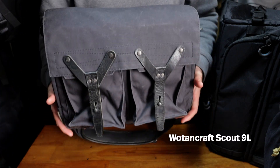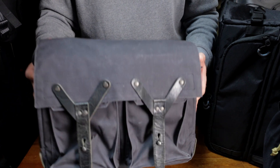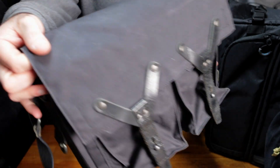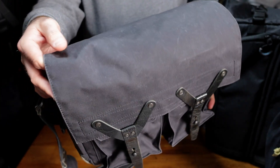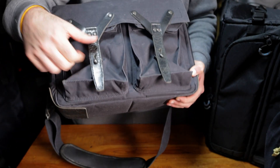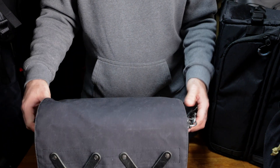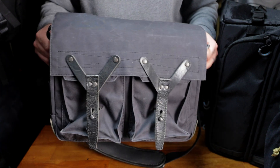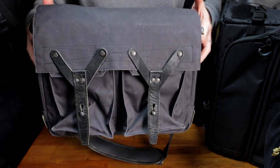The next one is from Wotencraft — the Wotencraft Scout 9 liter. This is one of my favorite bags I've ever used. I really love Wotencraft's stuff; I dig their aesthetic. It's a very, very cool bag. The material is a 500D Cordura 6-6 nylon, which they call tear-proof, and it's also waxed so it gets a bit of a patina. There's a handle on the back, and there is aged cowhide leather throughout. It's a really nice fit and finish on this guy, handmade in Taiwan. It's a 9-liter bag, but it actually feels a bit bigger than that in use.